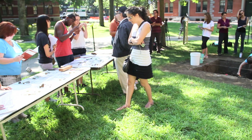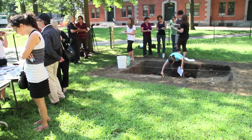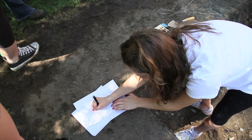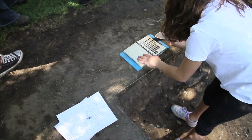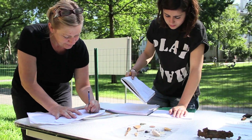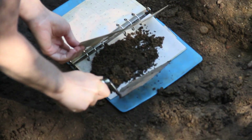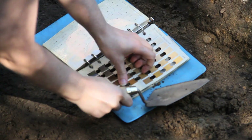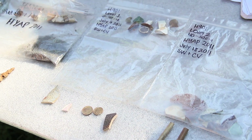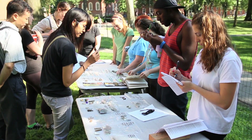This summer the students have made really great progress in going through and excavating some recent fill levels, but they've also started to get into some of the 19th century history of Harvard Yard and all the construction, destruction, and modification of the landscape. This is seen through some of the soils in the unit, but also through all of the artifacts that the students chose to bring out and lay out on the tables and talk with the public about.